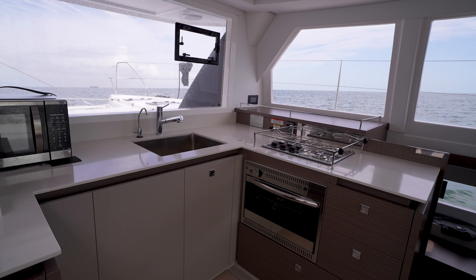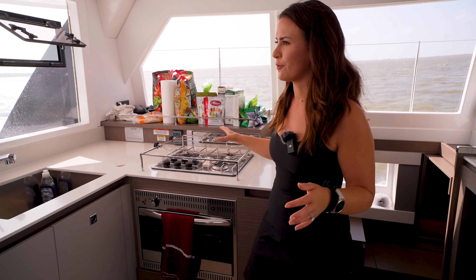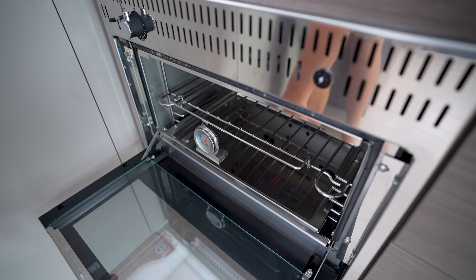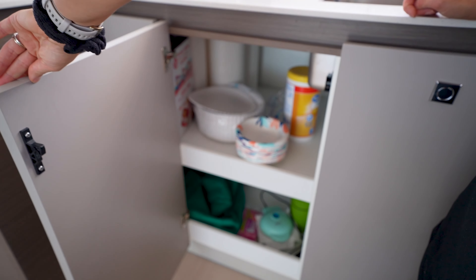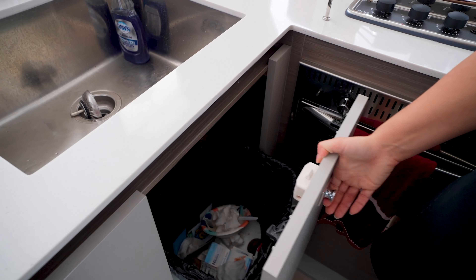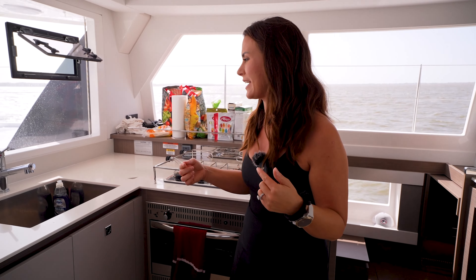Like other versions of the Leopard boats, you have a three-burner propane stove and a propane oven, which we actually removed from our boat for storage — but I wouldn't recommend doing that on this boat because there is so much storage throughout. The way they've taken the 42, which is smaller than our 44, and amplified the storage is truly impressive. They've done that partly by flipping the galley — where I would be standing in the salon on our boat is now the galley.